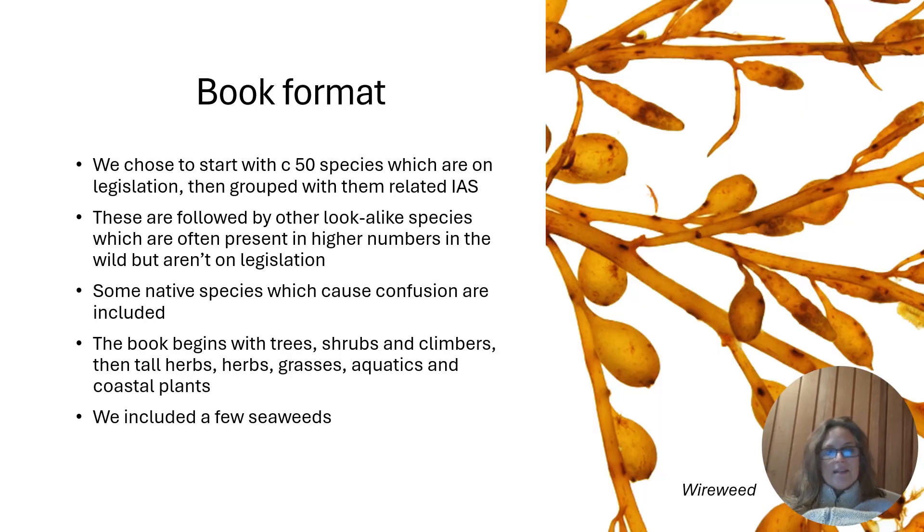In the book we decided to pick 50 species which are on nearly all the legislation, then grouped them with other related species on legislation, followed by things that are quite often very widespread but aren't on legislation, and these might be followed by some native species if they look very similar.